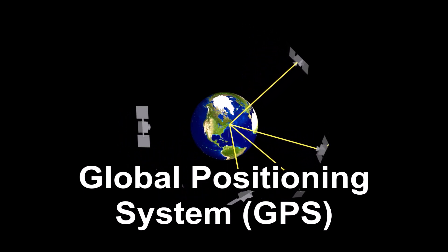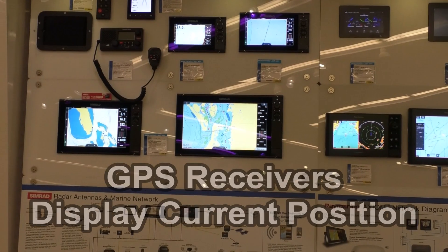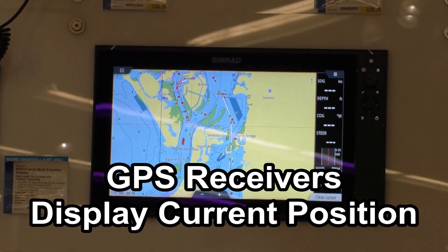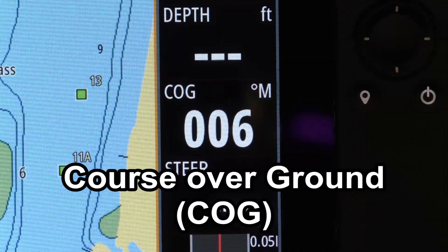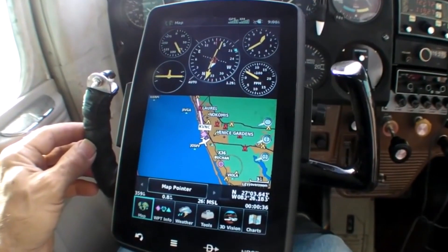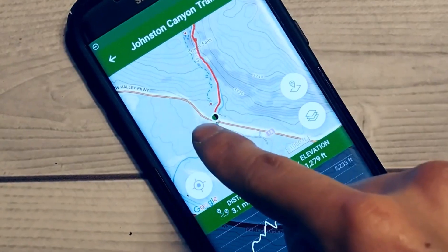One innovation has become nearly ubiquitously available to recreational boaters: the global positioning system. A navigation system developed by the US Department of Defense, GPS provides continuous, all-weather, three-dimensional location data. GPS receivers display their current position, accurate within 15 to 100 yards, with the help of satellites orbiting the earth. They typically also show local time, direction of travel, and speed over ground.